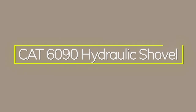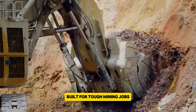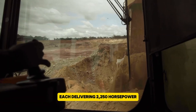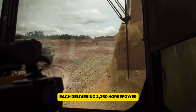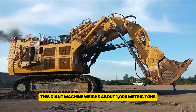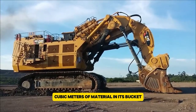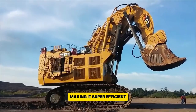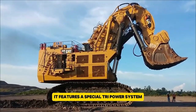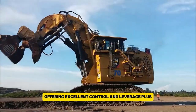The CAT 6090 Hydraulic Shovel is one of the world's biggest hydraulic mining shovels, built for tough mining jobs. It runs on two Cummins QSK60 engines, each delivering 2,250 horsepower, totaling 4,500 horsepower. This giant machine weighs about 1,000 metric tons and can hold between 37 to 55 cubic meters of material in its bucket, making it super efficient for moving large amounts of earth. It features a special tri-power system that boosts its lifting and digging power, offering excellent control and leverage.